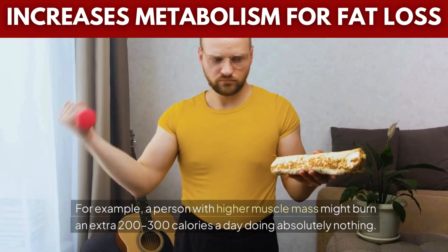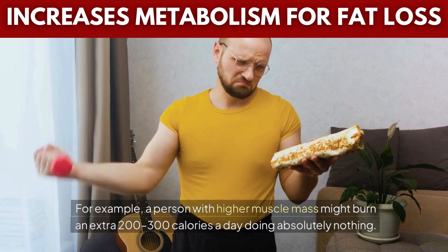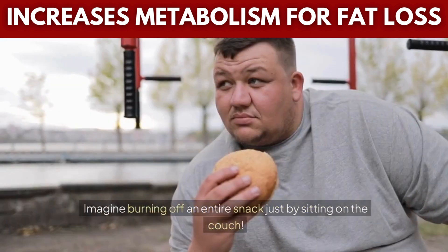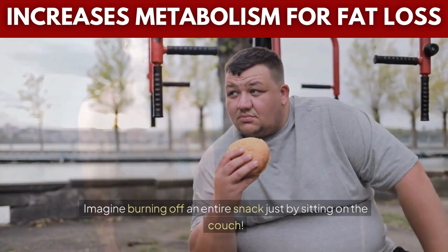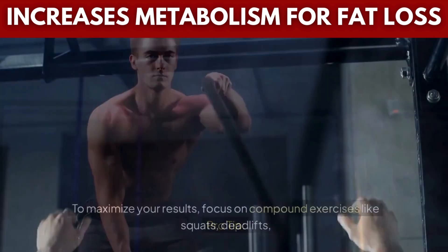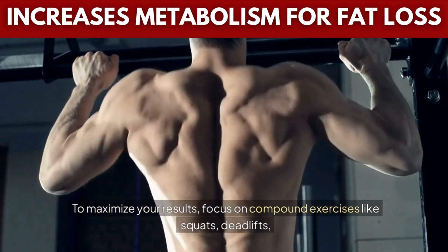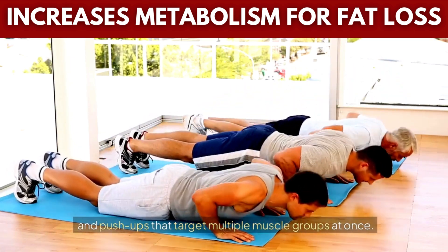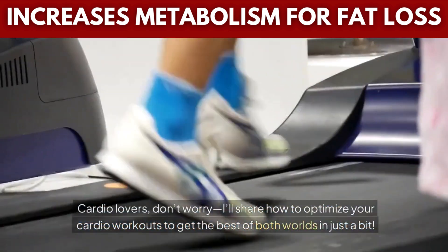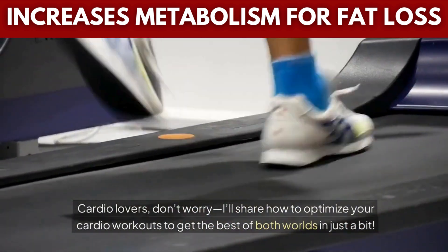For example, a person with higher muscle mass might burn an extra 200–300 calories a day doing absolutely nothing. Imagine burning off an entire snack just by sitting on the couch. To maximize your results, focus on compound exercises like squats, deadlifts, and push-ups that target multiple muscle groups at once. Cardio lovers, don't worry — I'll share how to optimize your cardio workouts to get the best of both worlds in just a bit.